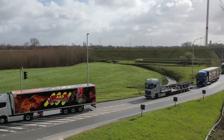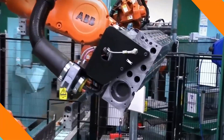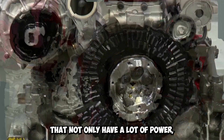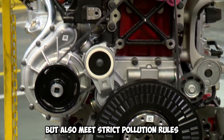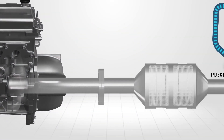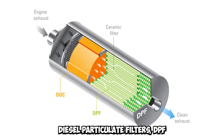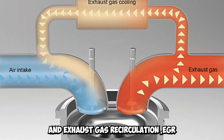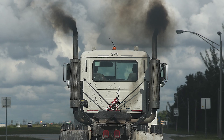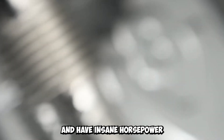Rules and regulations also have a major effect on the horsepower of European trucks. Strict emission rules in Europe force manufacturers to make engines that are not only powerful but also meet strict pollution standards. To achieve this, European trucks feature advanced emission control technologies like selective catalytic reduction (SCR), diesel particulate filters (DPF), and exhaust gas recirculation (EGR). These systems successfully reduce harmful emissions, ensuring that European trucks are both environmentally responsible and exceptionally powerful.